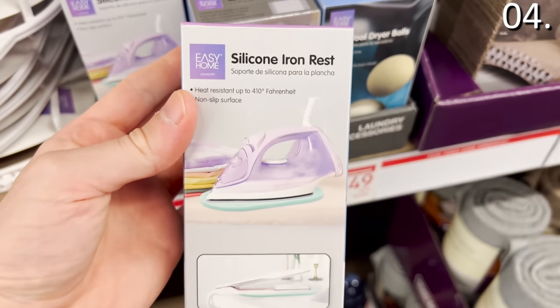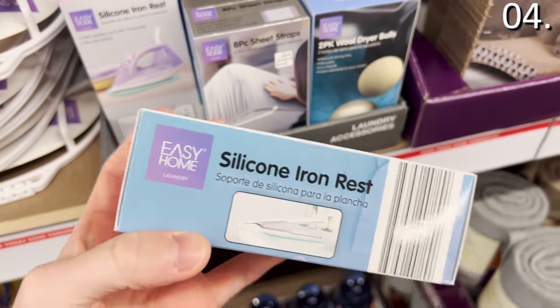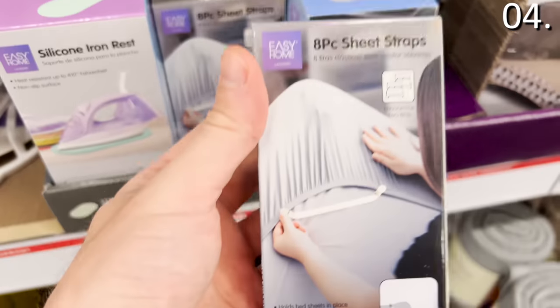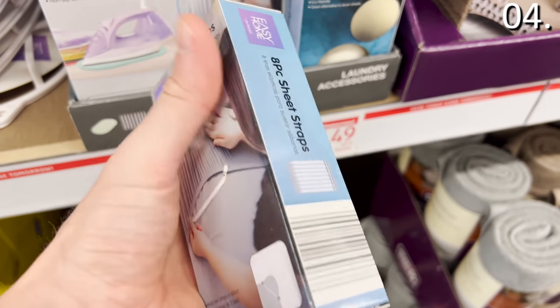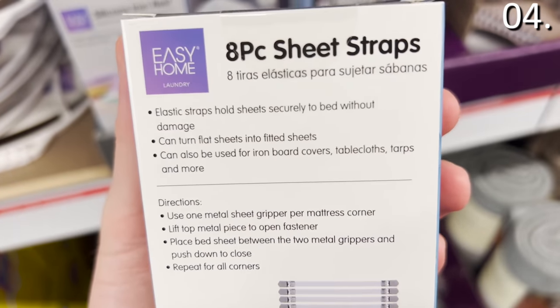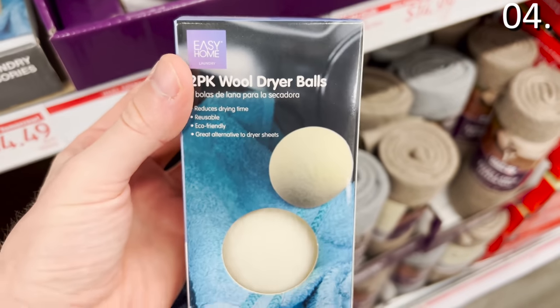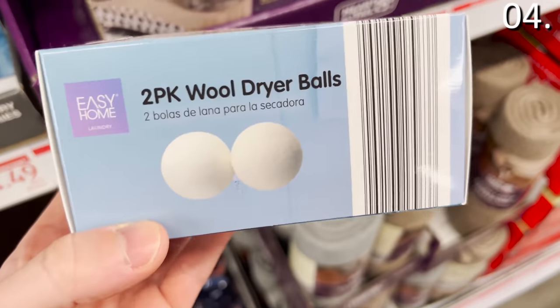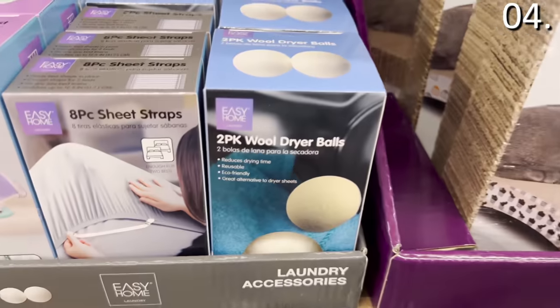The silicone iron rest is obviously a great concept and a great way to prevent potential fire hazards. The sheet straps are a relatively new concept to my household — it's a clip that keeps your fitted sheet where it belongs, and you can get enough straps for two beds for $4.49. The wool dryer balls are not something I would pick up at Aldi; I'm not too fond of the price given what you get, although the quality looks decent.